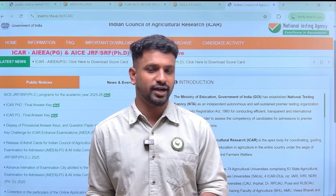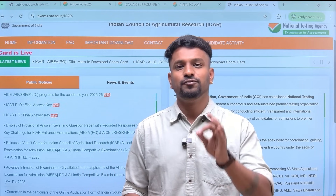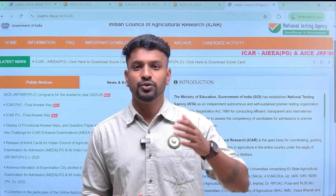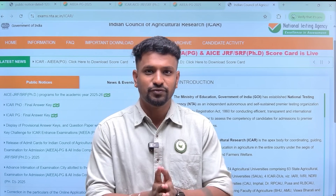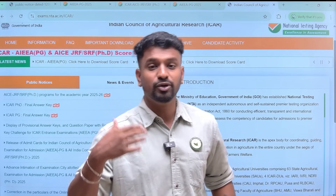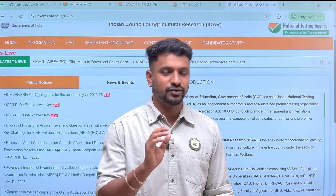Most importantly, it is now about the rank card. You still have around 10 to 12 days before the rank card is announced. But before that, if you want to know your rank accurately, fill the Google form available in the description box. Around 3,000 students have already filled it when the provisional key answer was released. If you have not filled it earlier or have not checked the key answers, now that the scorecard is out, you can enter your revised scorecard score.